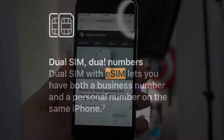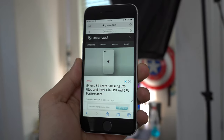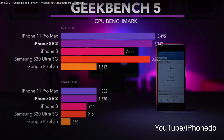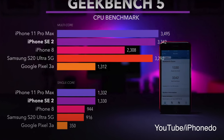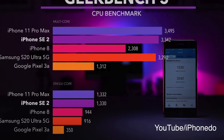As many other reviewers have mentioned, it has the latest A13 Bionic chipset, and GeekBench shows this thing is a top performer out of all cell phone processors. There's an in-depth iPhone SE performance video I definitely recommend watching if you're curious about the performance side of things.